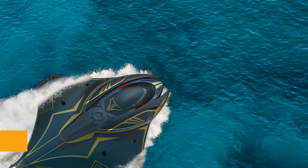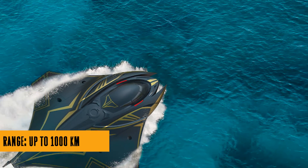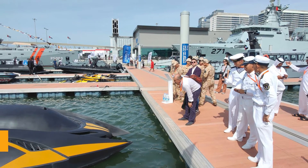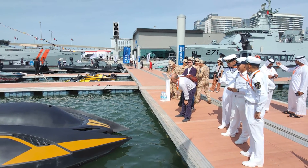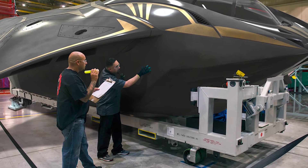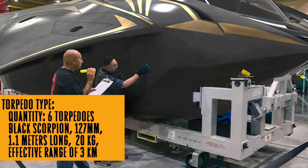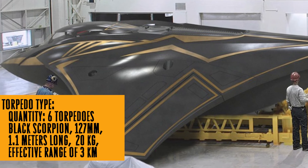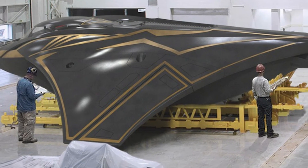Folks, the next time you're at the beach, keep an eye out for Kronos. It might be delivering your next online shopping haul or just having a friendly race with dolphins. And if you're a country looking to upgrade your naval game, give Highland Systems a call. Maybe you'll get the deluxe package with torpedoes included.